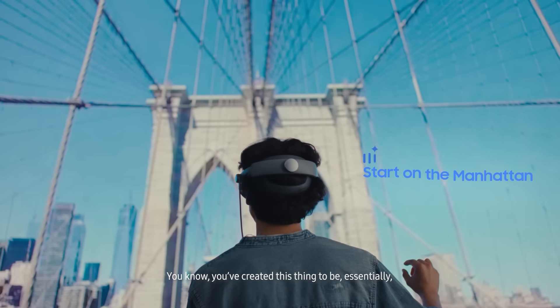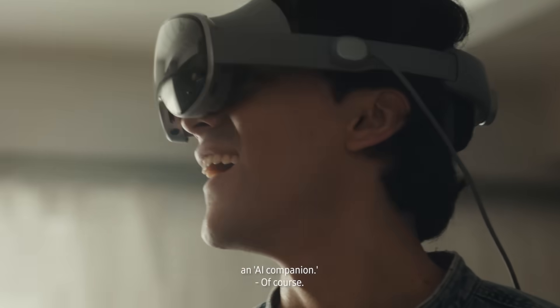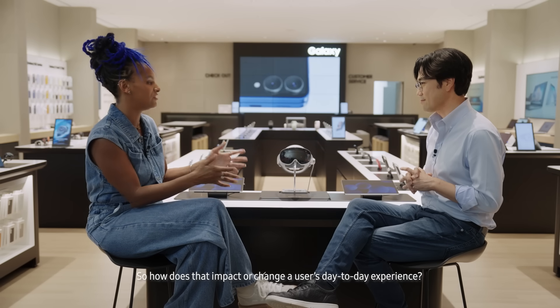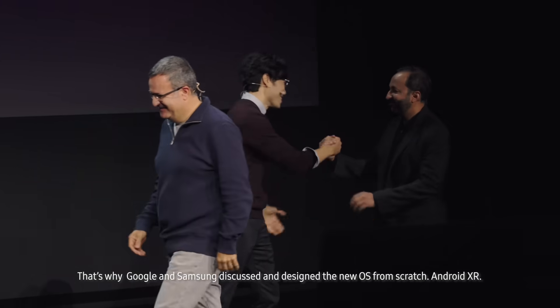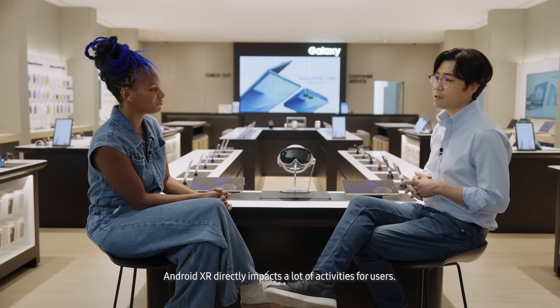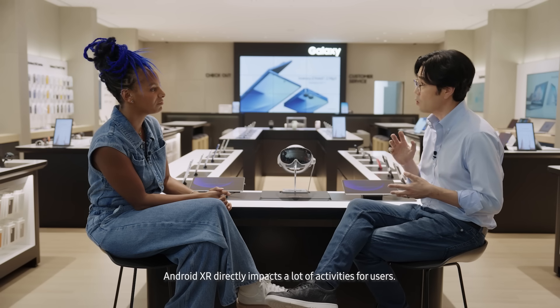You've created this thing to be essentially an AI companion. Of course. AI is fully integrated into the OS, not just in the apps. So how does that impact a user's day-to-day experience? That's why Google and Samsung started to discuss together and design from scratch a new OS — Android XR. Android XR directly impacts a lot of activities for users, not just one app.